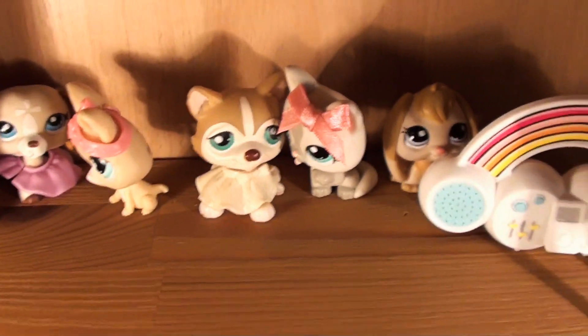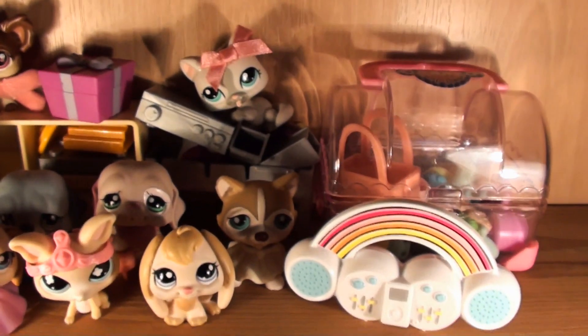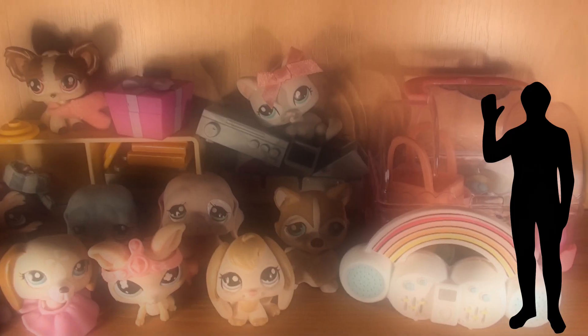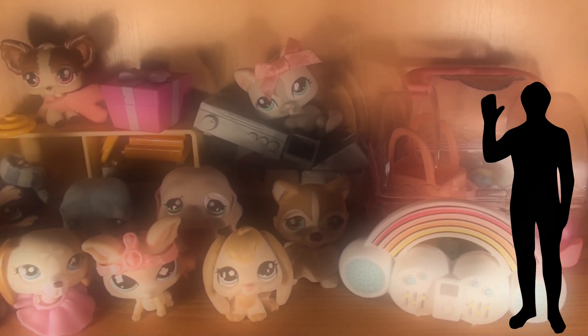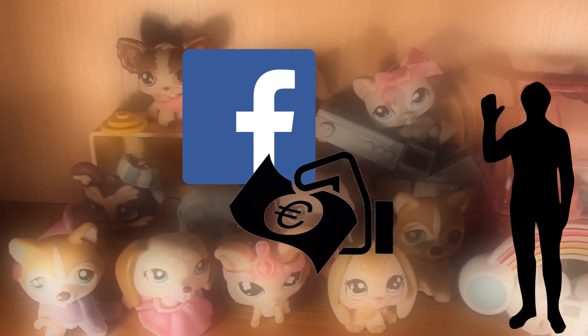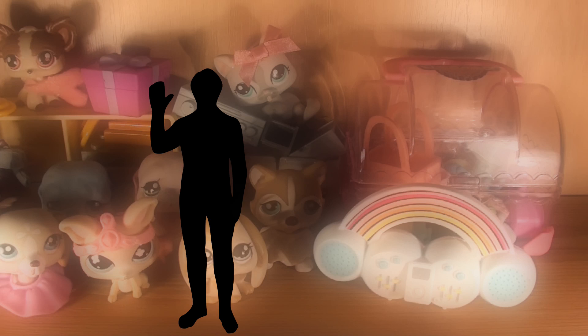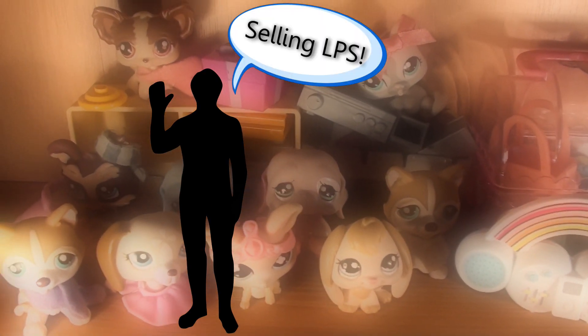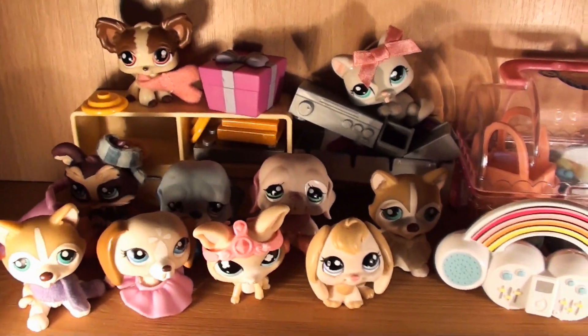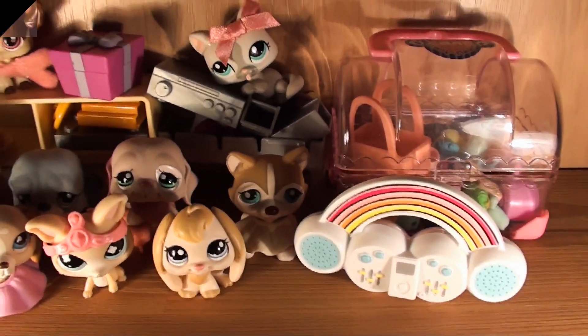All of this stuff was bought from an actual person. I'm in a couple of secondhand Facebook groups where people can post things they want to sell or buy, and there was one person selling LPS. I decided to buy these two bags since they included some really cute pets, so this is pretty much a secondhand find.